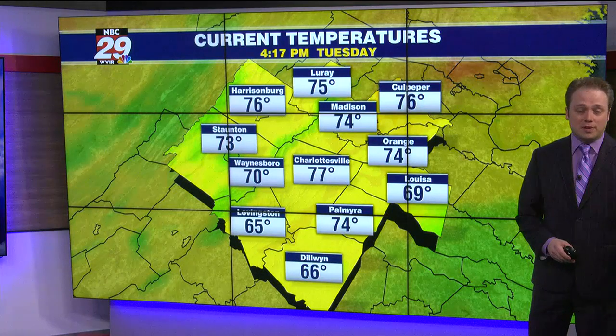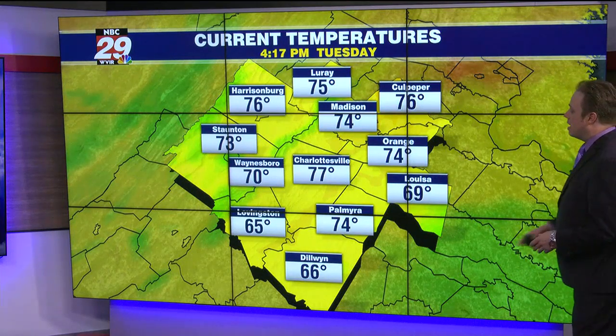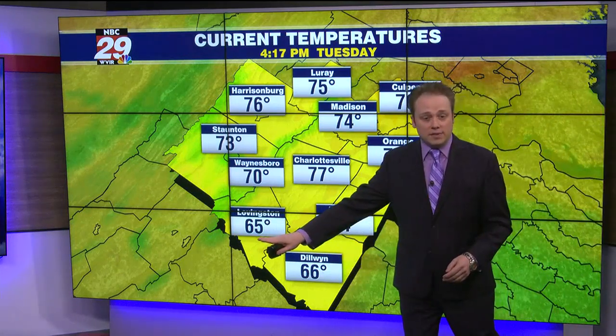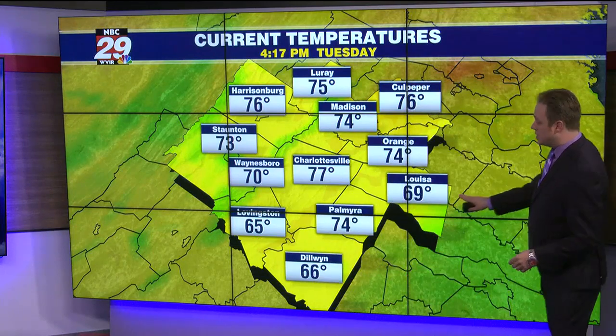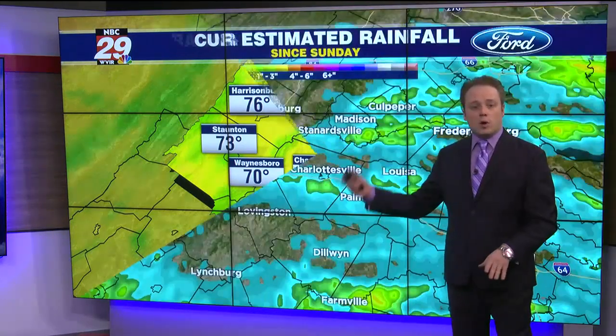Temperatures where the sun has come out — we're almost 80 in Charlottesville currently, with a reading of 77 right now. But where we've had clouds and a few rain showers, like in Lovingston, Dilwyn, over to Louisa, readings right now are in the 60s. So cooler to the north and warmer off to the south.